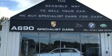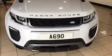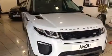Available at A690 Specialist Cars, this Land Rover Range Rover Evoque Dynamic Luxe HSE, 9-speed automatic with black pack, upgraded alloys, and contrasting black roof.